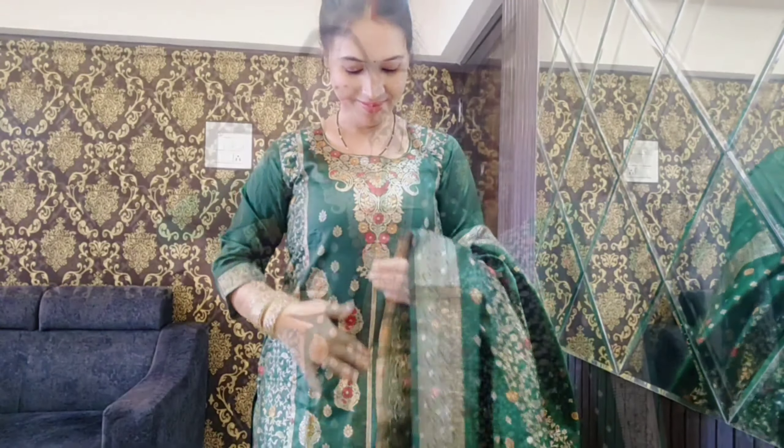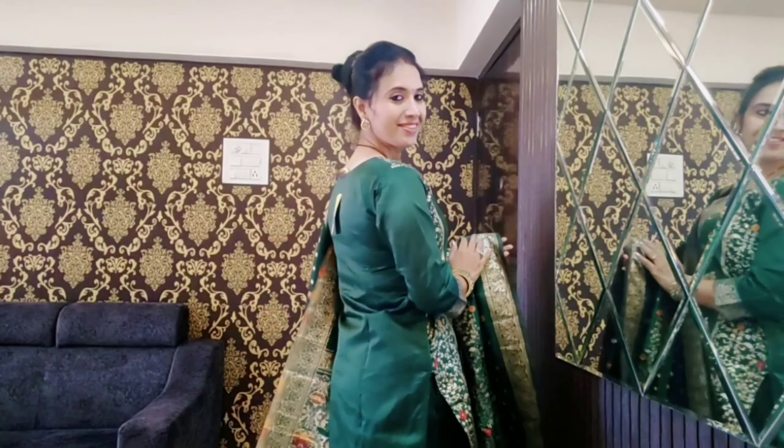You can consider this kurta set for any function — party, wedding, Holi, Eid. It is suitable for any function. The look is pretty good and I also feel comfortable in it.